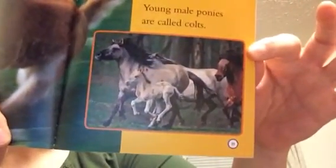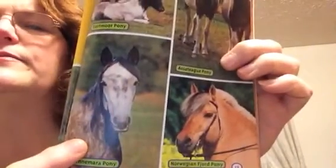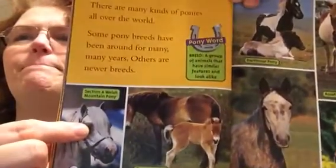Did you know that? Football team called the colts, and that's a young pony. What did the pony say when it fell? I've fallen, and I can't giddy up! Pony breeds. There are many kinds of ponies all over the world. Some pony breeds have been around for many, many years, and others are newer breeds. This one is called a Connemara pony. And this one is a Norwegian Fjord pony. And this one is an Assateague pony. And this one is a Dartmoor pony. And then we have an Exmoor pony. And a Section A Welsh mountain pony.